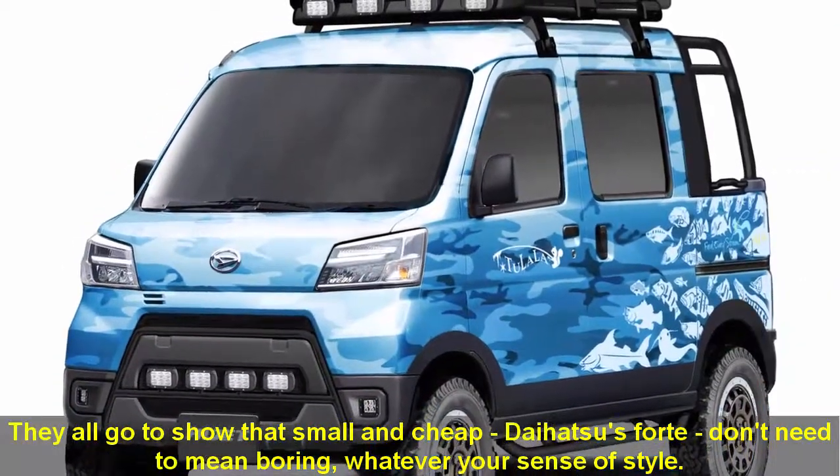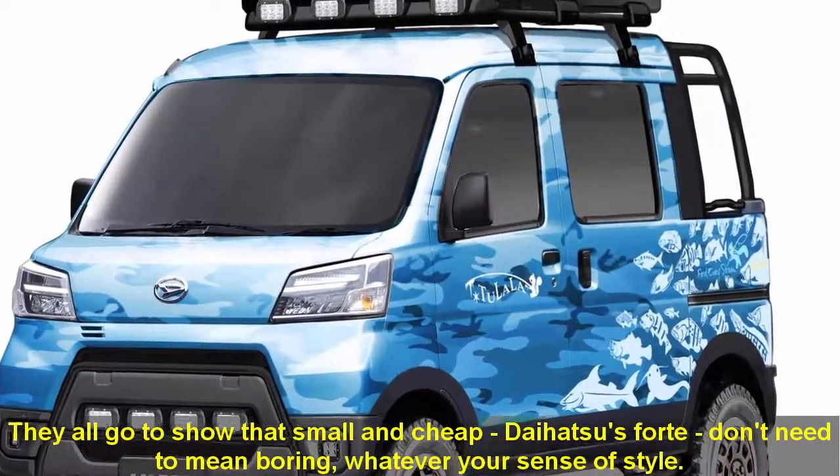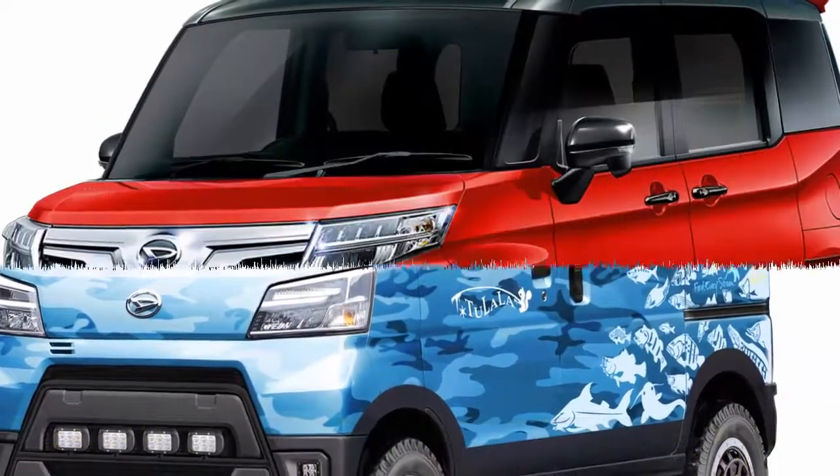They all go to show that small and cheap — Daihatsu's forte — don't need to mean boring, whatever your sense of style.